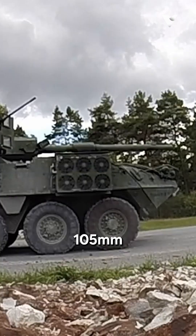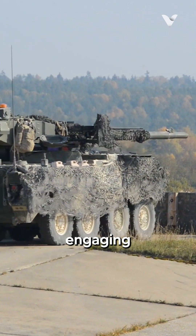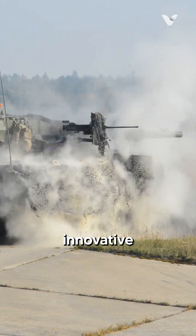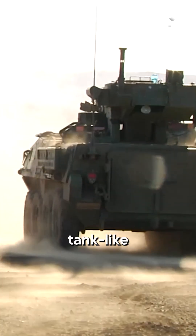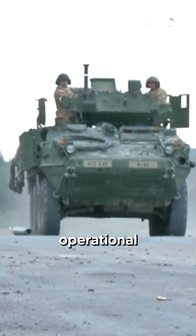Its centerpiece is a powerful 105mm M68A2 rifled cannon capable of engaging enemy armor and providing direct fire support for infantry. This innovative design allows the M1128 to deliver a tank-like punch while benefiting from the Stryker family's strategic and operational mobility.